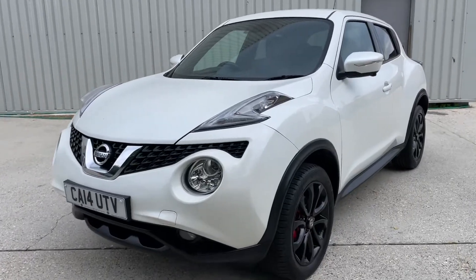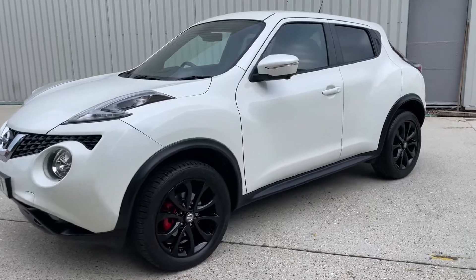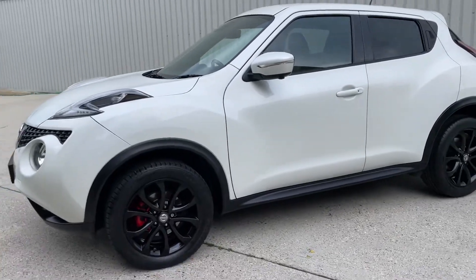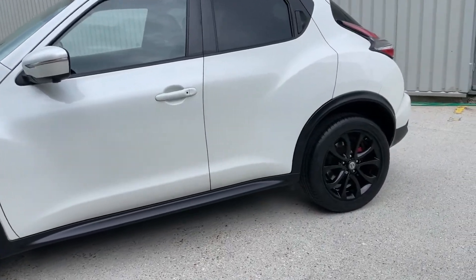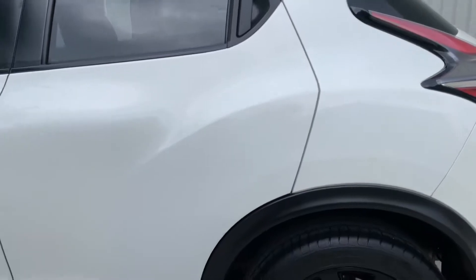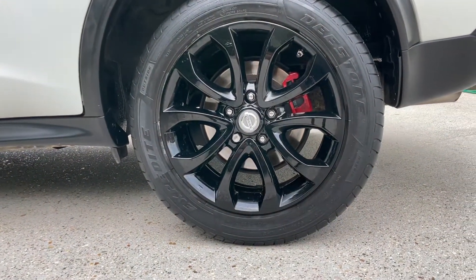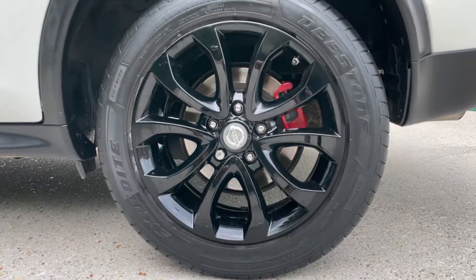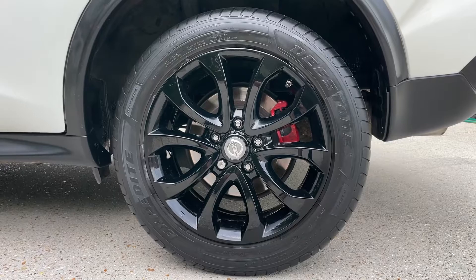It's the X-Tron automatic, registered in 2014 on a 14 registration. It's covered 66,602 miles. As you can see, finished in pearl white, it sits beautifully on the 17 inch gloss black alloy wheels which are in absolutely perfect order throughout.